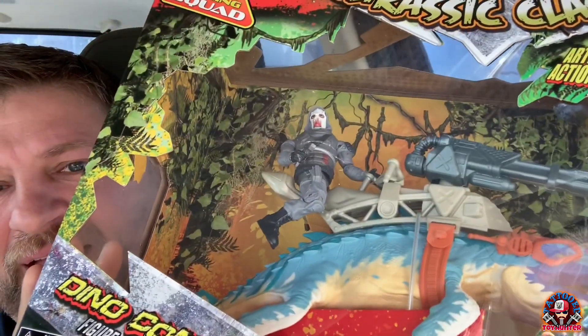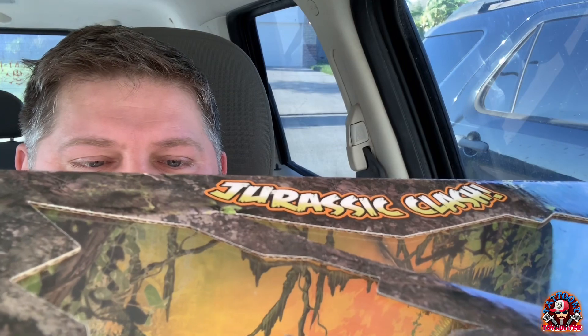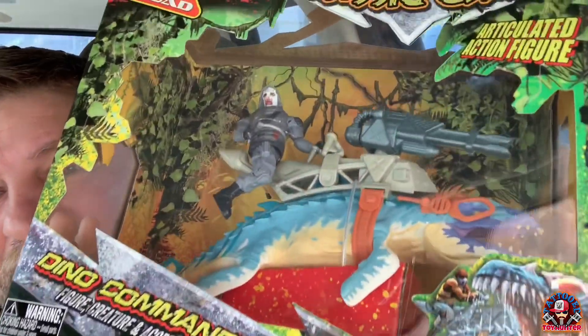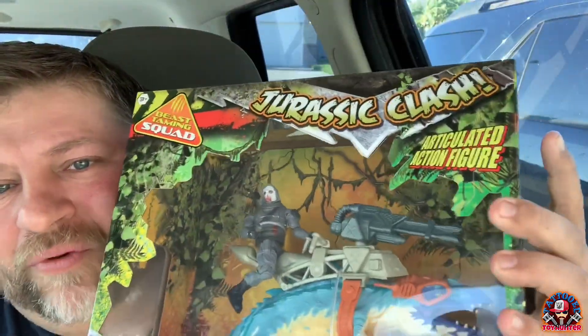This is a brand new figure that we didn't get in the last wave. I think he looks amazing — looks like his name is Leo Pluradon. Looks like a sea creature, very cool looking. Comes with the saddle, all the gear, the weapon, and the character.